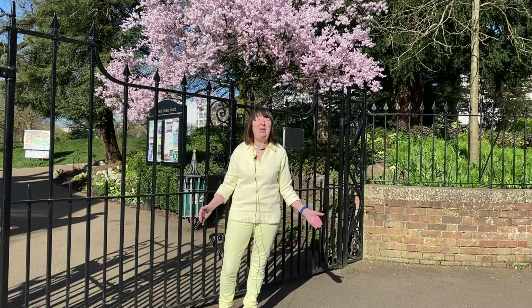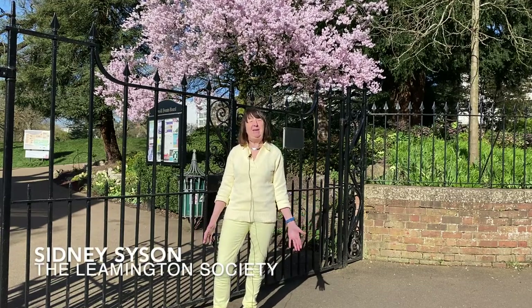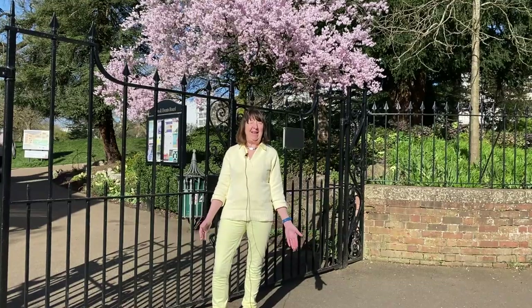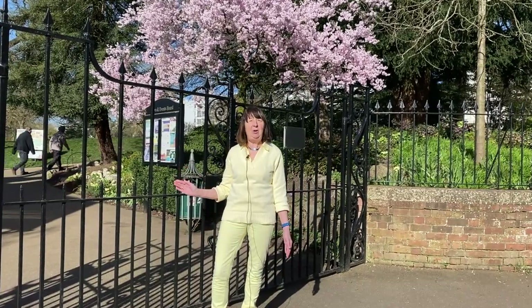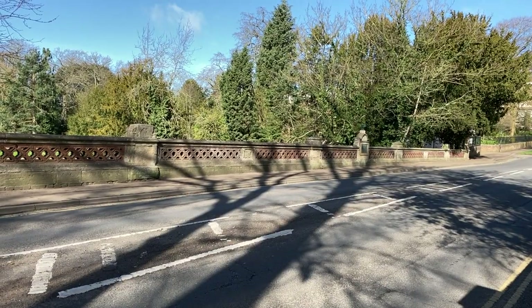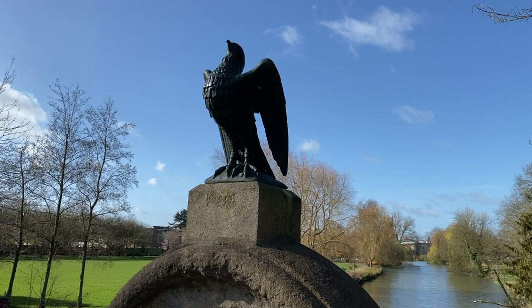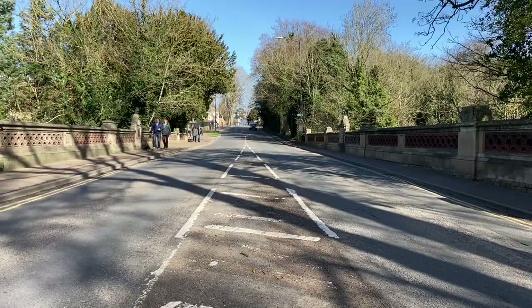Welcome to our spring version of Trees in Jefferson Gardens. I'm Sydney, a member of the Lemming Society, and I'm standing outside the Wills Road entrance to the gardens, which is adjacent to the Wills Road bridge built by John Nash — think Regent Street in London — a very famous architect.